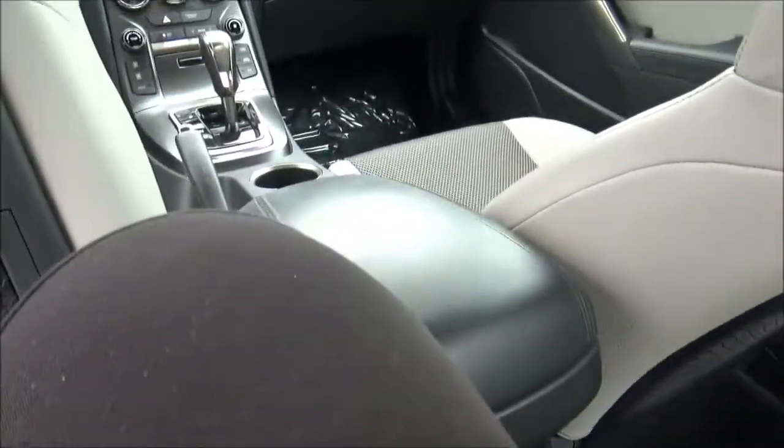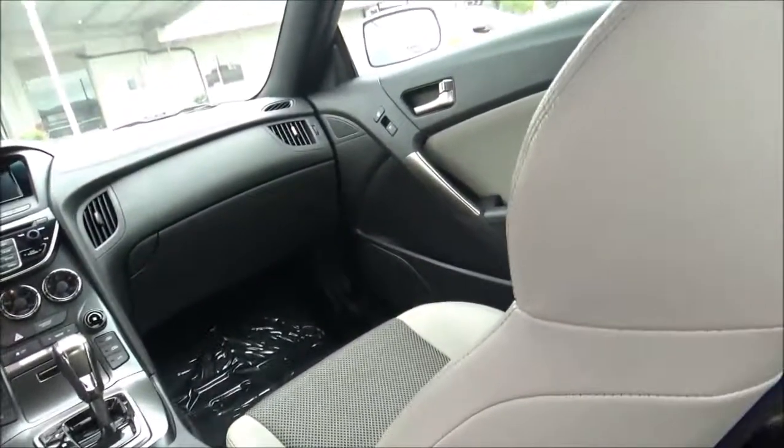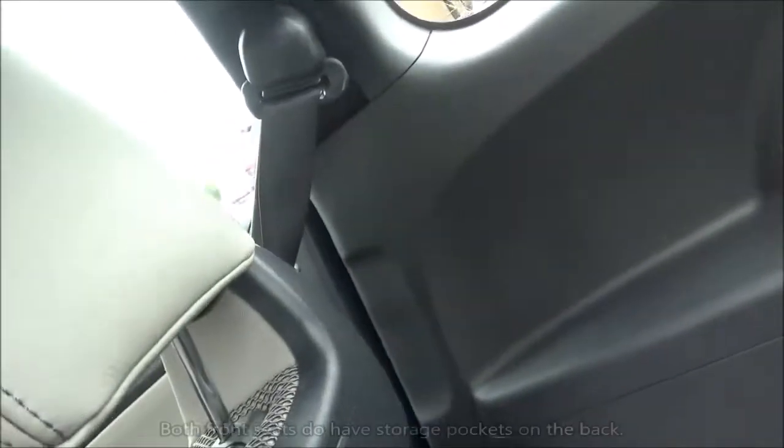Of course, there's not much headroom or legroom back here — you have to bend your neck down — but that's not what you buy the Genesis Coupe for.